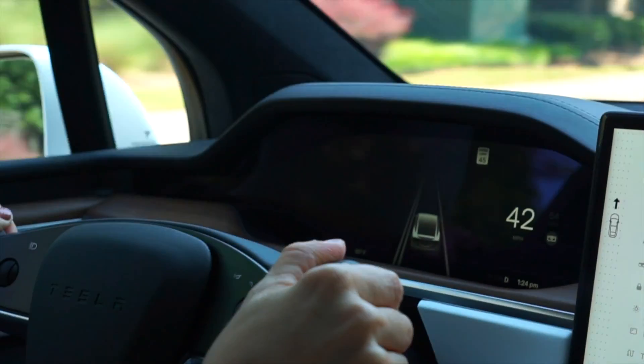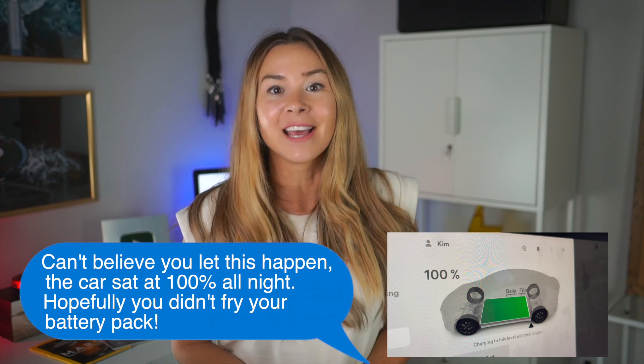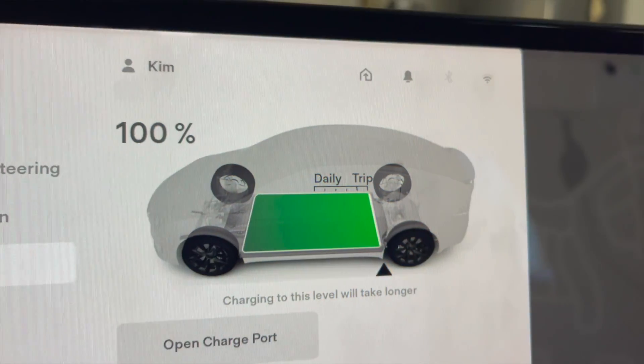Early the next morning, my husband noticed my Model X had been sitting at 100% for about 10 hours. I am just cringing thinking about this. He drove it around the highway for about 30 minutes to bring the battery percentage back down to at least 90%, and he also left me a nice little text message to wake up to — I'm sure you can imagine what that said. And while I'm super grateful to him, it had me wondering just how bad it is to leave my Tesla sitting at 100%.